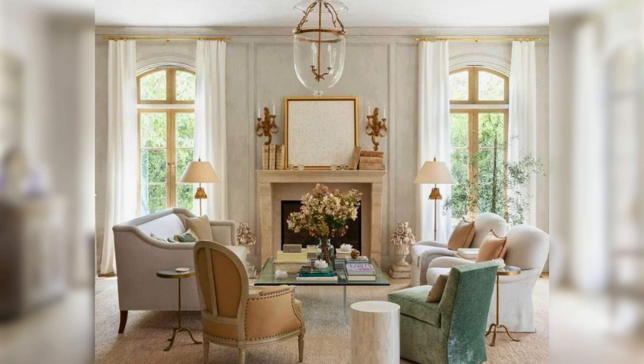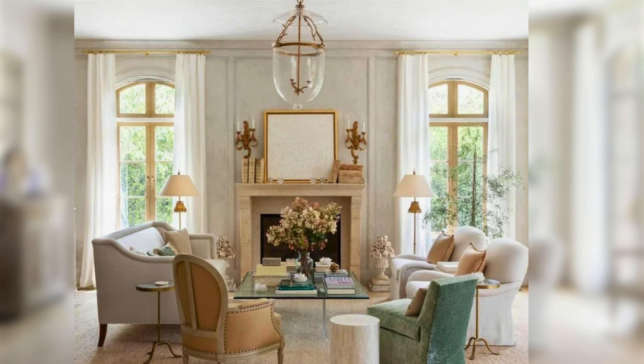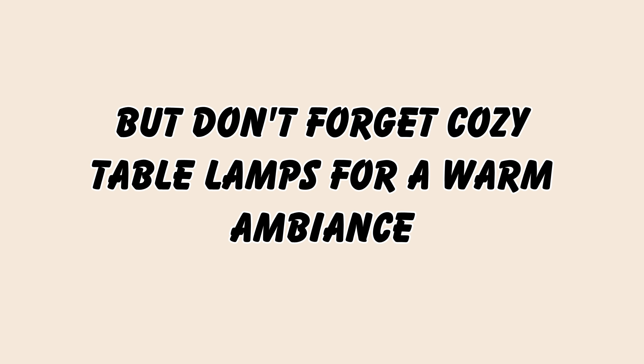Add a chandelier. Chandeliers are a must-have in a French living room. They add a touch of glamour and instantly elevate the space. Crystal or even simple wrought iron designs work wonders, but don't forget cozy table lamps for a warm ambience.